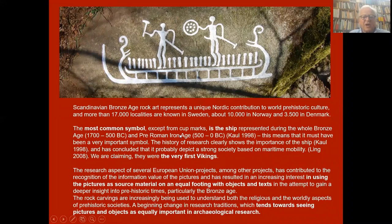Scandinavian Bronze Age rock art represents a unique Nordic contribution to world prehistoric culture. More than 17,000 localities are known in Sweden, about 10,000 in Norway, and 4,000 in Denmark. The most common symbol, except from cup marks, is the ship — represented during the whole Bronze Age and Iron Age from 1700 BC to zero. This means it must have been a very important symbol. The history of research has concluded that it probably depicts a strong society based on maritime mobility. We are claiming they were the very first Vikings.